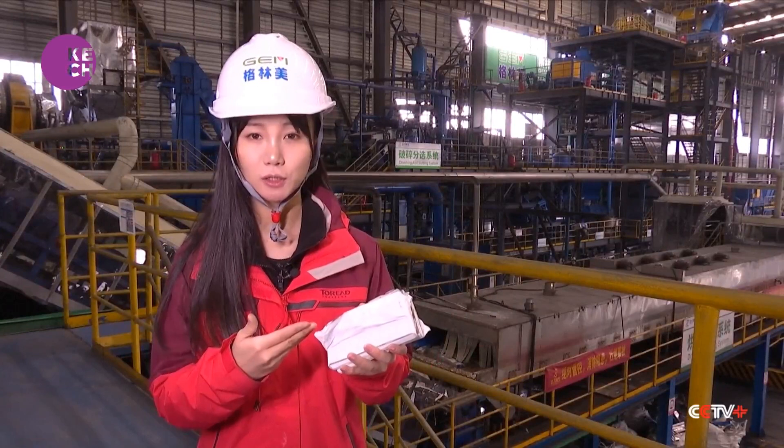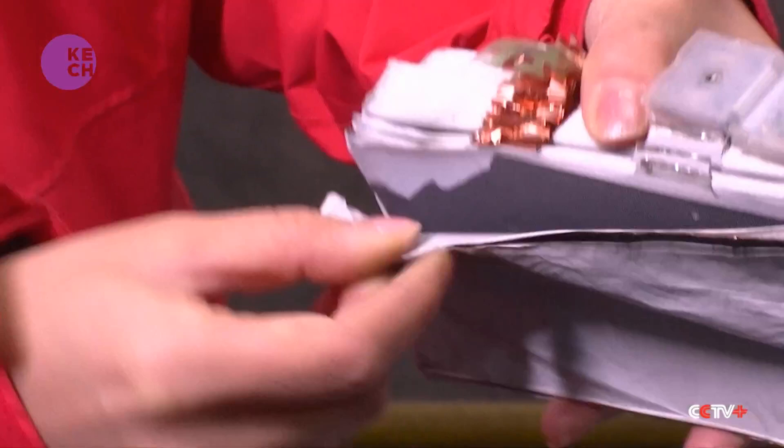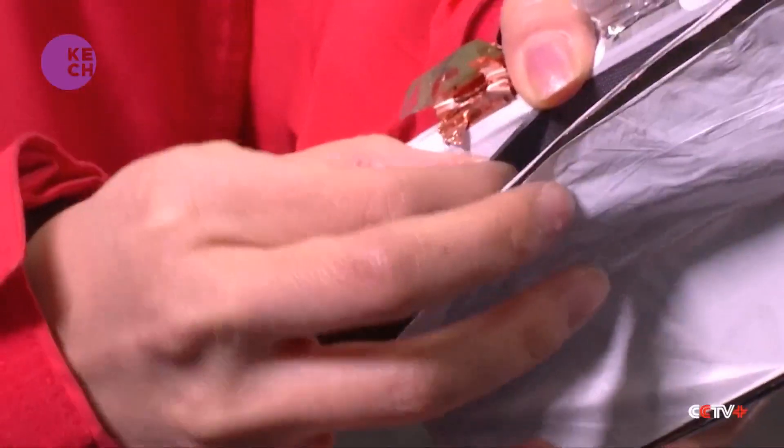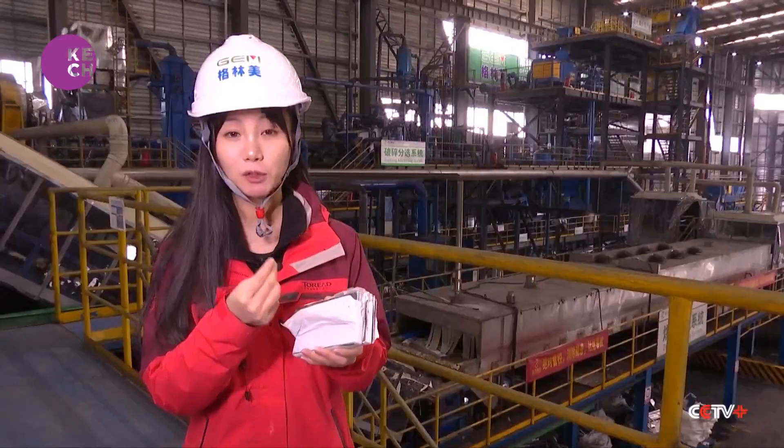If you take a closer look, you will notice that each battery cell is made up of several thin layers of something like black powder, and these powders are actually very valuable metals.